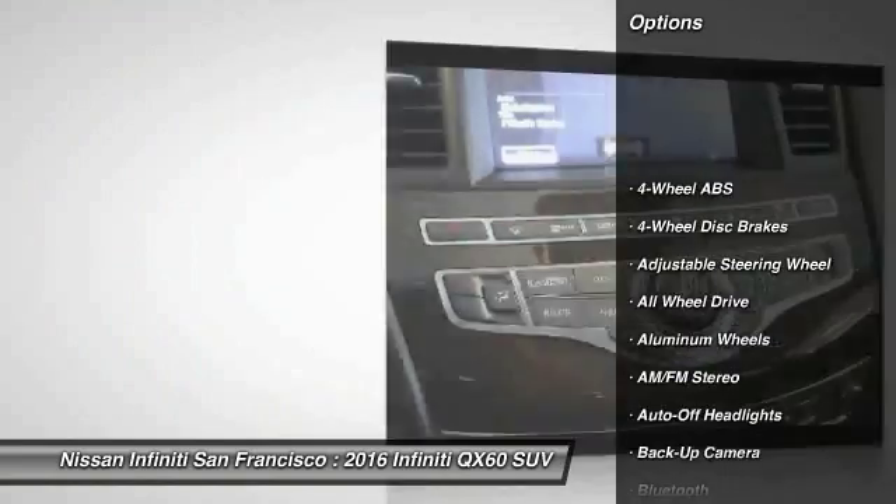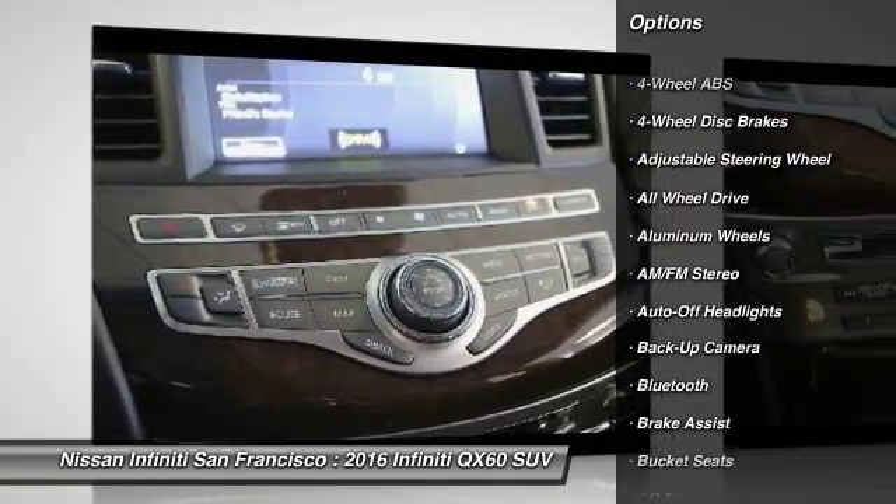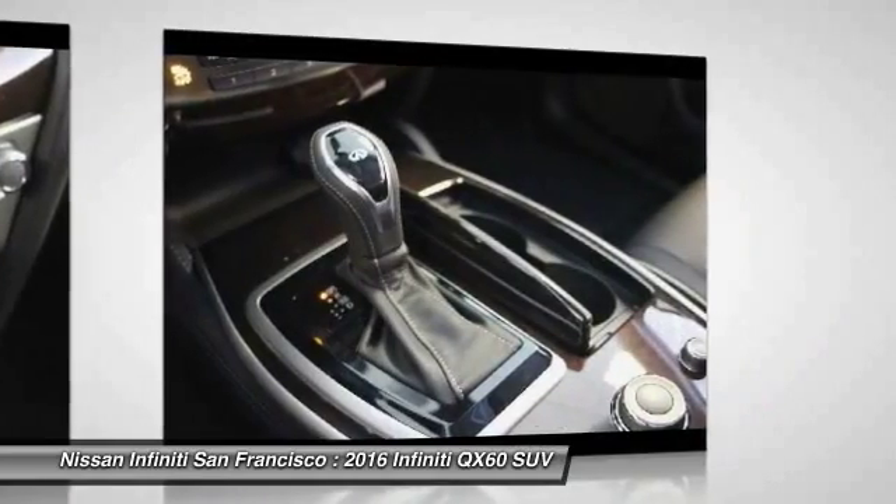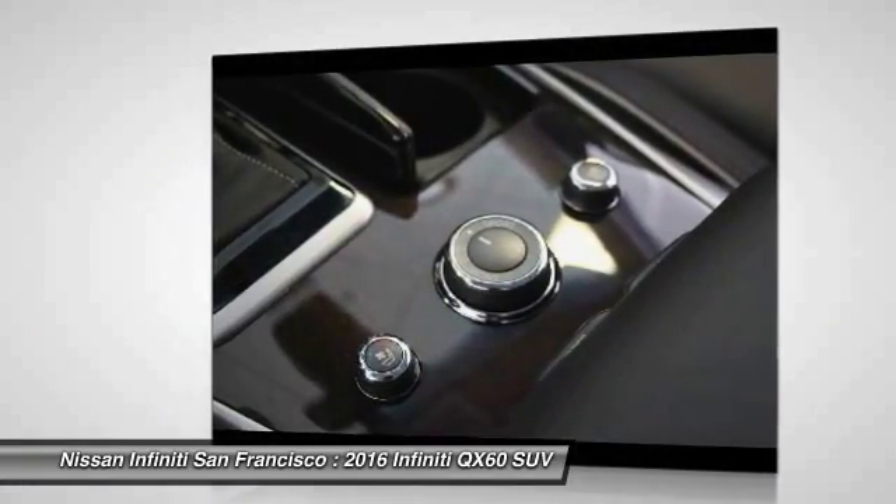Backup camera, keyless entry, all-wheel drive, third-row seat, power passenger seat, power liftgate, Bluetooth, leather-wrapped steering wheel, driver lumbar, driver airbag.